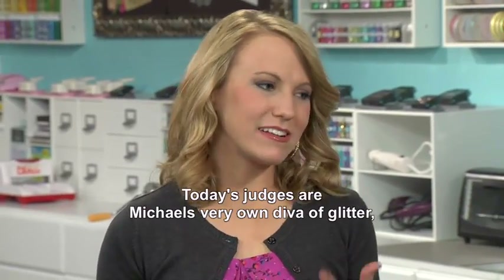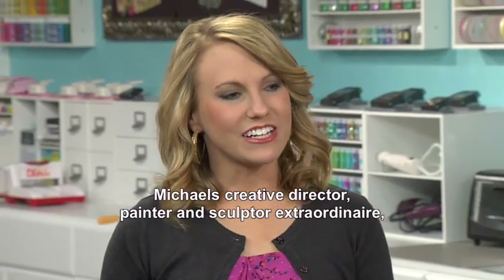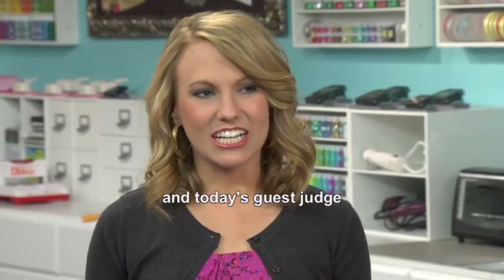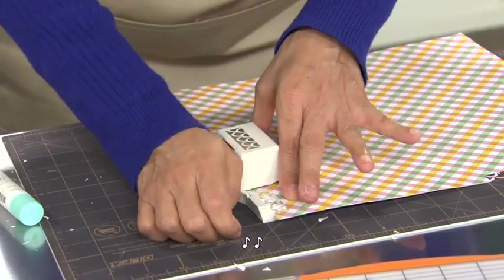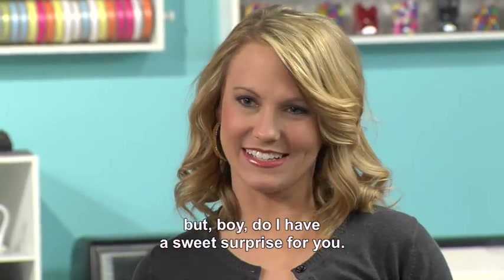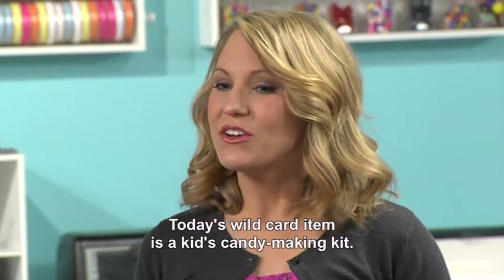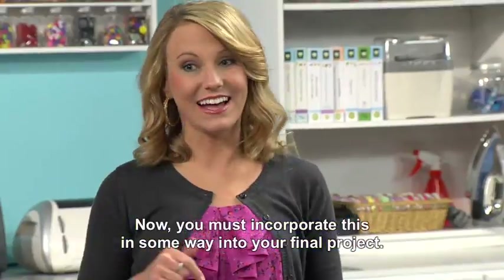Today's judges are Michaels' very own diva of glitter, Joe Pearson; Michaels' creative director, painter and sculptor extraordinaire, Michael Duncan; and today's guest judge is the crafting guru from Martha Stewart Crafts, Alex Peruzzi. All right ladies, it looks like you're hard at work, but I have a sweet surprise for you. Today's wild card item is a kid's candy-making kit — you must incorporate this in some way into your final project. Good luck!